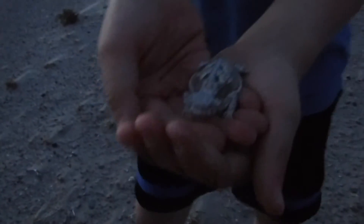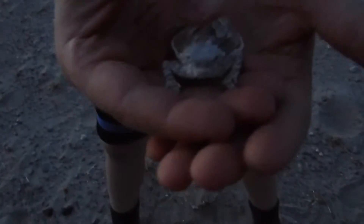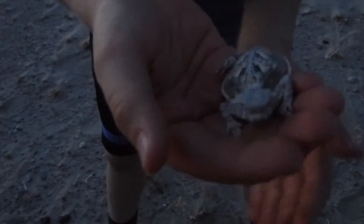Everybody, we're the Adventure Boys, and we're here at Amargosa Sand Dunes, and we found this little lizard, and he's so cute.